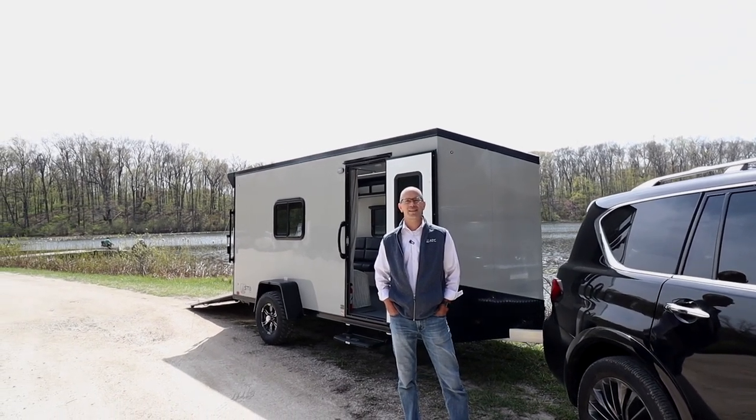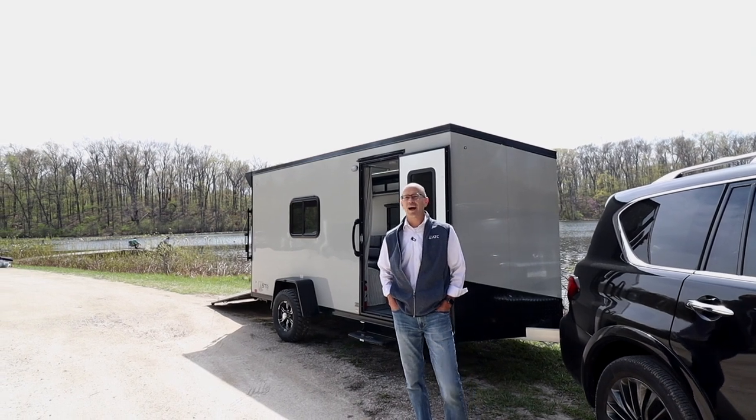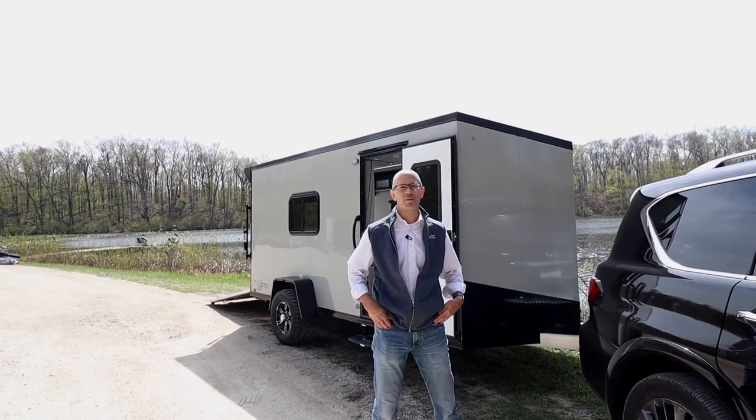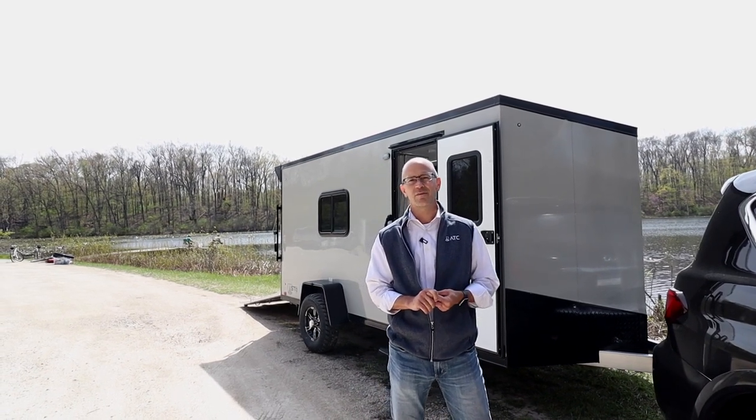Hello everybody, Jeff here with ATC Trailers and we have an exciting video shoot for you here today. I'm here with our Stowe 350, a brand new configurable adventure series trailer that ATC has developed.